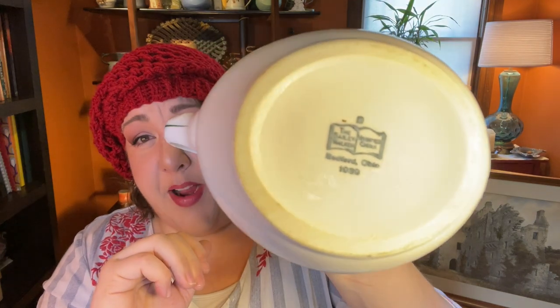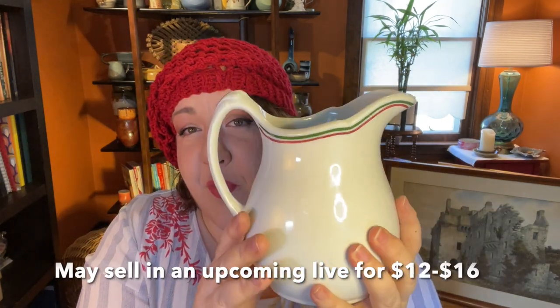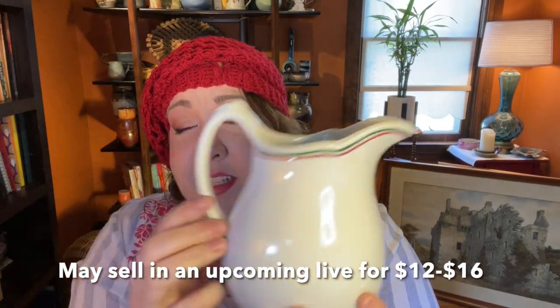I grabbed this off of a cart that came out while we were there. It was only $1.99. I took the price sticker off so you could see who makes it — the maker is the Bailey Walker Company, out of Bedford, Ohio. It says 1939 on it. It is a wonderful restaurant ware picture in beautiful condition. It's super white with red and green, very Italian. It's beautiful.